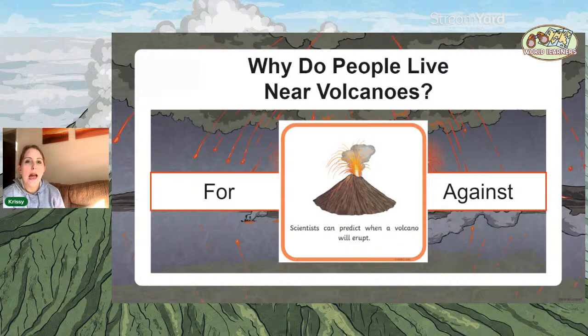Scientists can predict quite accurately when a volcano will erupt. Volcanologists spend a lot of time monitoring volcanoes and, although they can't say 'it will erupt tomorrow at 10 o'clock,' they can roughly work out that it's likely to erupt imminently, so people would have time to leave — that's for living near a volcano. However, the eruption of Mount St. Helens in the 1980s saw people refuse to leave because it was their home. It's not as easy as saying you can predict it and just leave, because people don't want to leave their homes and possessions.